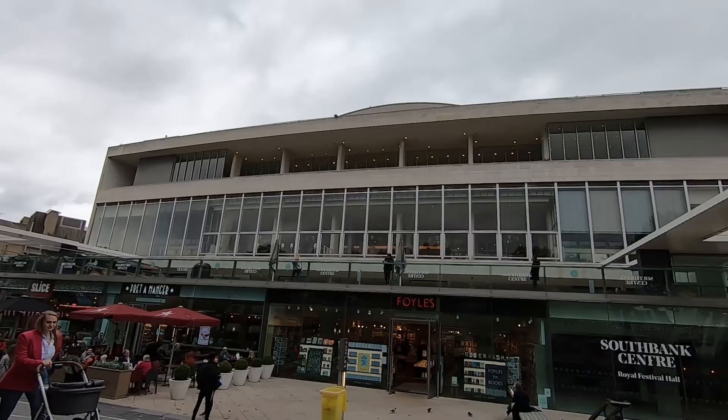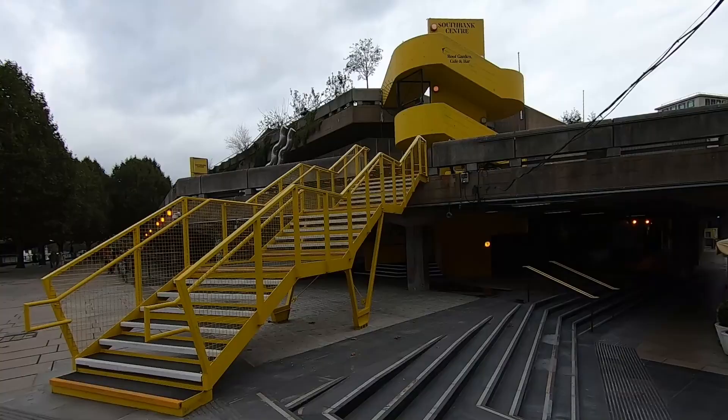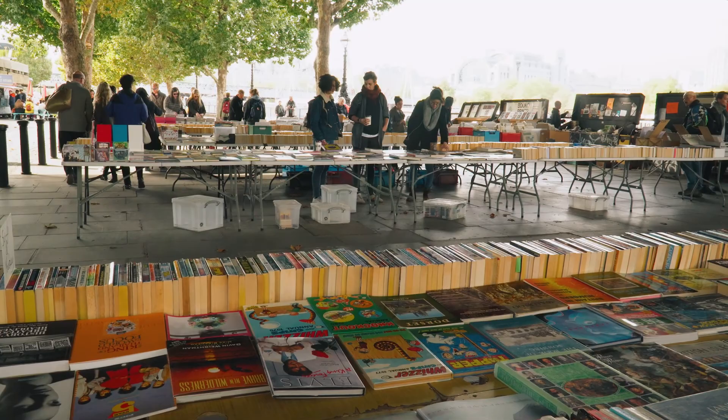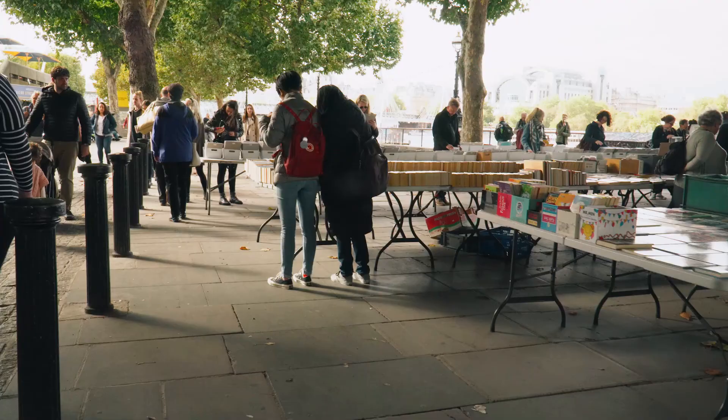The South Bank Centre is one of the largest art complexes in the world. It includes places like the Royal Festival Hall, Hayward Gallery, Queen Elizabeth Hall, Purcell's Room and the Poetry Library. You can't miss it — there are big concrete block buildings, quite different from some of the lovely architecture you see around London. I continued to walk underneath Waterloo Bridge, where there's a vintage bookstore you'll find there daily with secondhand books and maps around London — a great place to pick up a souvenir.